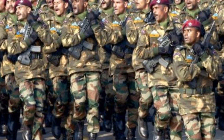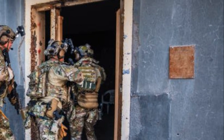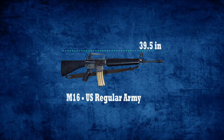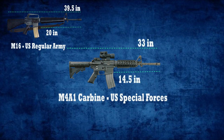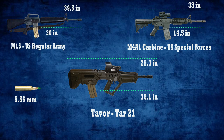For any soldier of the Special Forces unit, the length of their rifle matters, as they fight battles in close quarters. The M16 rifle used by regular American troops has a total length of 39.5 inches and a barrel length of 20 inches. The M4A1 carbine, used by the US Special Forces, has a total length of 33 inches and a barrel length of 14.5 inches. The Israeli-made Tawar beats the competition with a total length of only 28.3 inches and a barrel length of 18.1 inches. All these rifles fire the same 5.56mm NATO round and have an effective range of 500 meters.